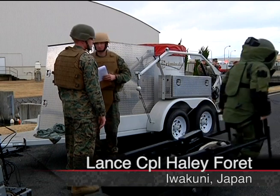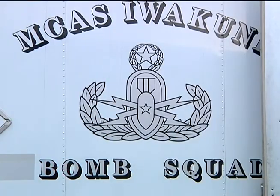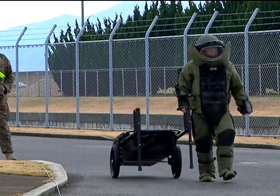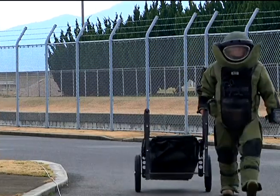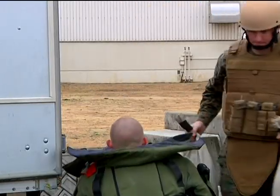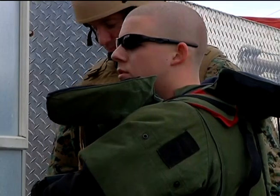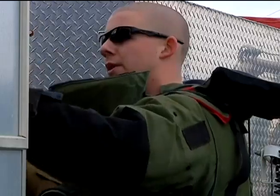Donning an 85-pound suit and heading straight into what could be a deadly situation might not be your cup of tea, but for Air Station Marines of Explosive Ordnance Disposal, it was all part of a practice scenario during exercise Active Shields. We got a call today for a suspicious package, and we came out to investigate, and although it is dangerous, we do it the safest way possible.